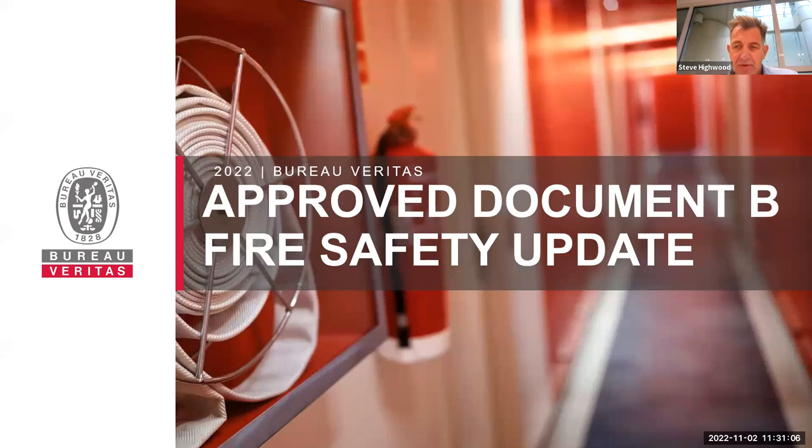Hi everybody, thank you for taking the time to join us today. My name is Steve Highwood, I'm one of the directors responsible for our construction consultancy services here at Bureau Veritas. Today's webinar is on Approved Document Part B fire safety updates, which is the first of a series of three webinars exploring the latest changes to the building regulations, collectively aimed at improving fire safety, thermal performance and efficiency of buildings. The fire safety guidance updates are set to be included in Approved Document Part B from December.